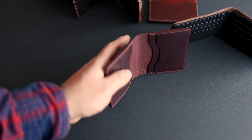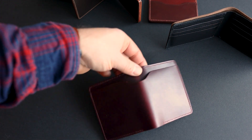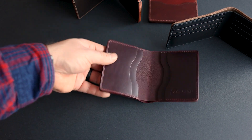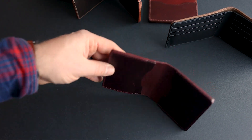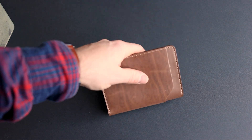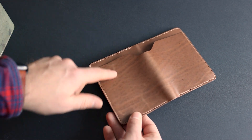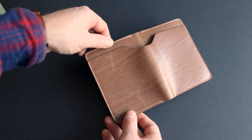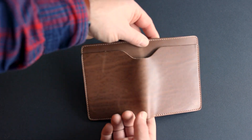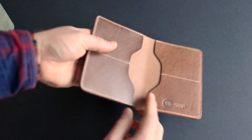All the Chromexcel we use is actually finished on both sides — on the grain side, and on the flesh side, where we fill it in with a bit of resin for a cleaner appearance. Here's a natural Chromexcel Fat Herbie with some incredible natural character — you can see all these striations of color variation that appear textured but are actually very flat and smooth. This is probably one of the more interesting pieces of natural Chromexcel I've ever seen.